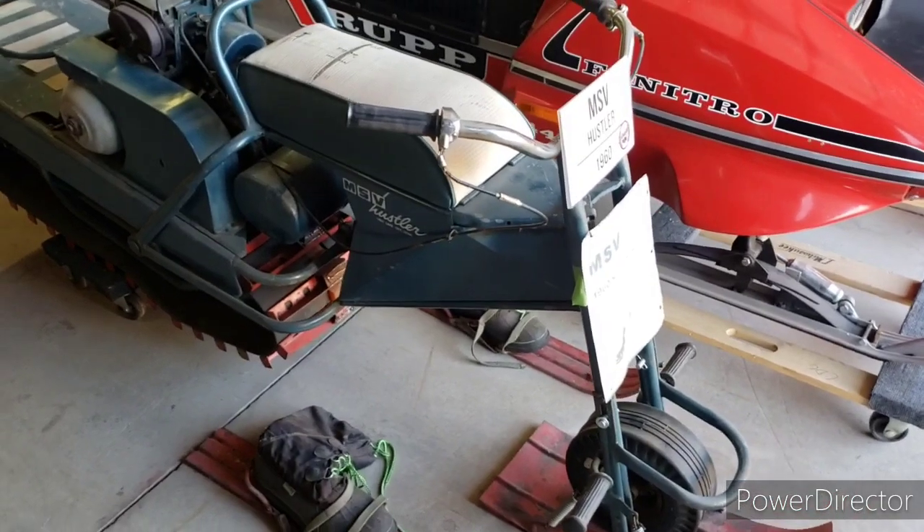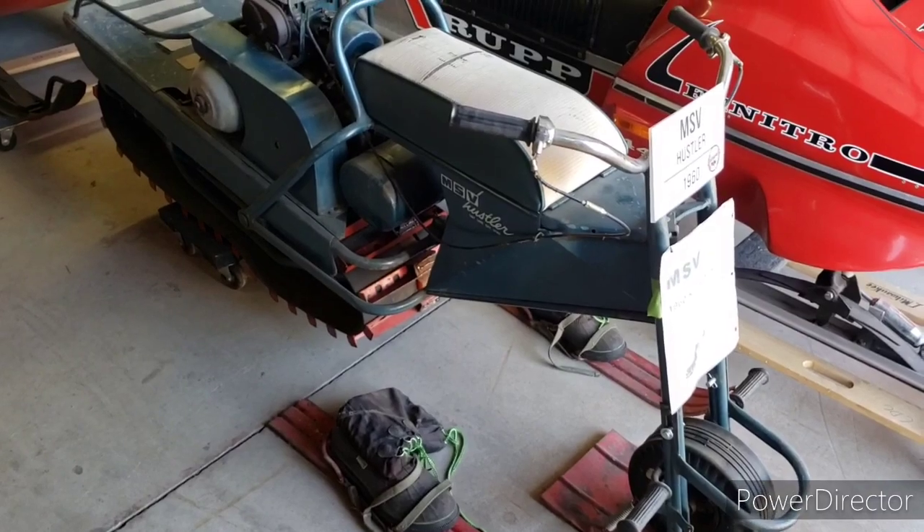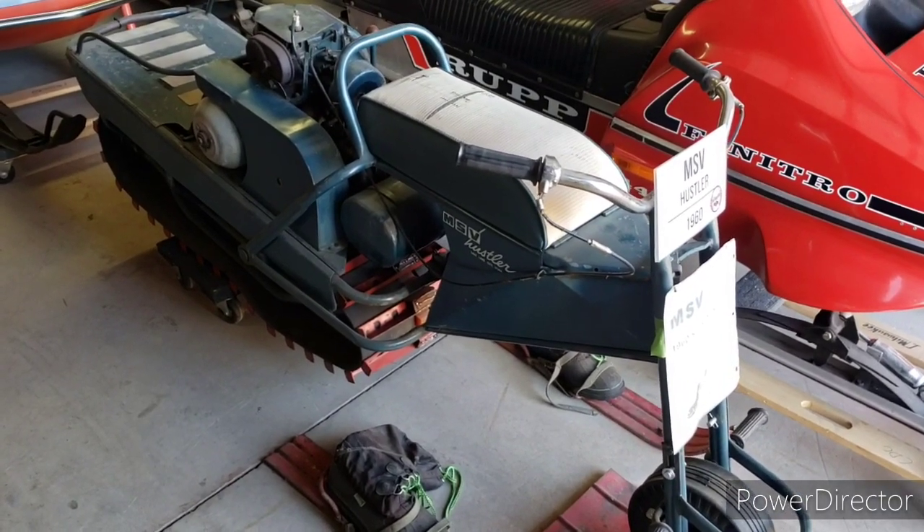Here's a very unique one — this is a 1960 MSV Hustler. This is one of only two machines that were built in Utah; it was built in Salt Lake. We only know of three or four of these that exist.